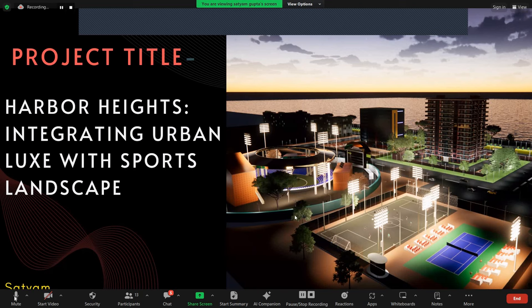Hello everyone, good evening to all. I hope you are all doing well. My name is Satyam Gupta and I am here today to present my project, Harbour Heights. Thank you Akash Pandey sir for giving me this opportunity to share this project and for guiding me. Today I will be sharing the details of the project I have been working on and I am excited to walk you through the key aspects. So let's start.